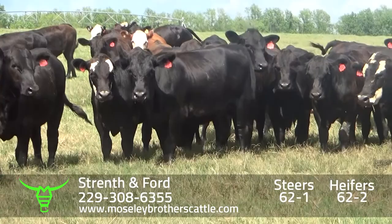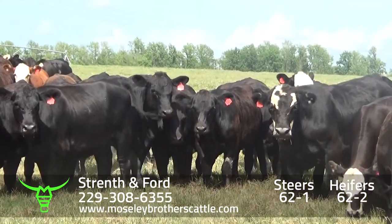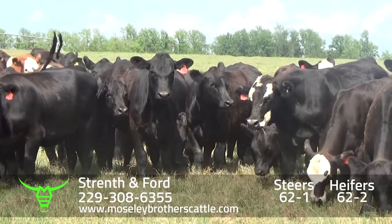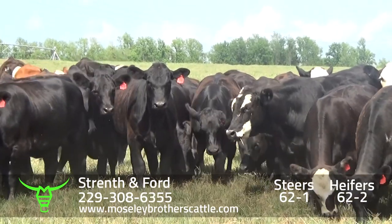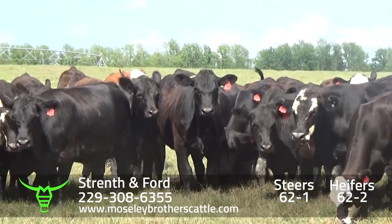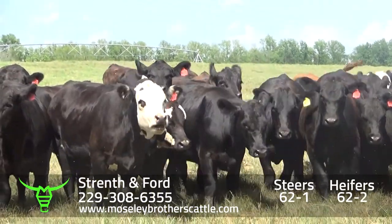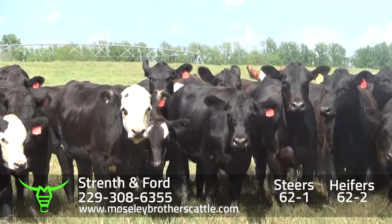Really nice number one muscle, large frame steers and heifers. They'll have over 60 days before getting on a truck. Cattle are mostly raised on grass, just kind of hand-feeding them.